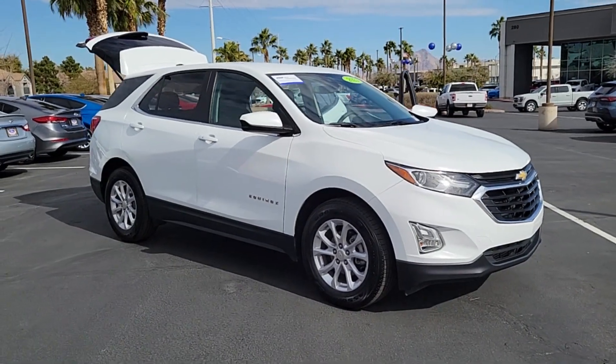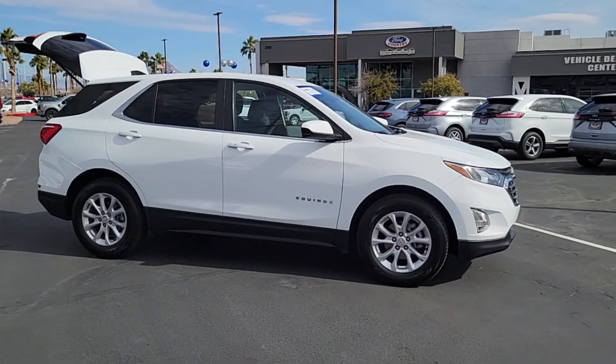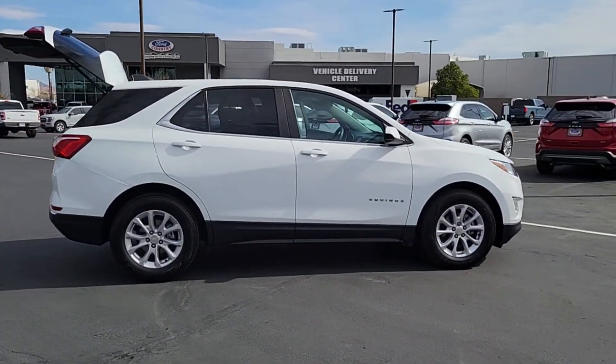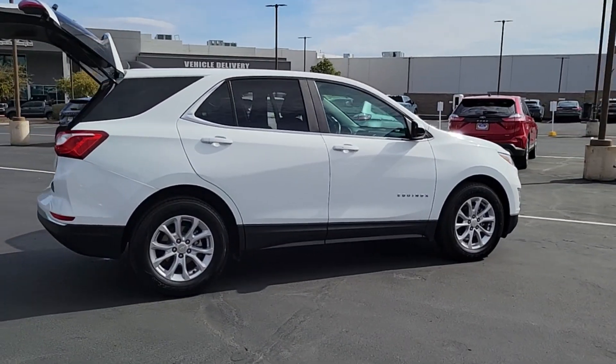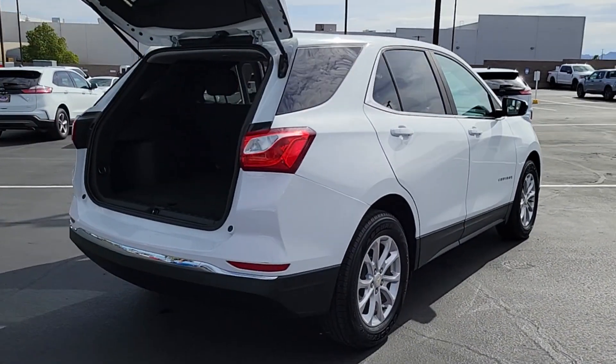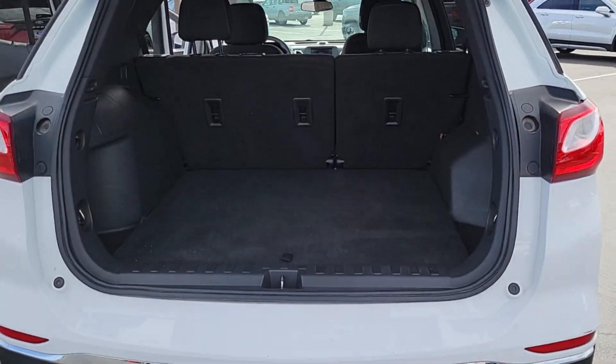Introducing the 2021 Chevrolet Equinox. With less than 70,000 miles on the odometer, this vehicle stands out from the rest. Whether you're on a family road trip or doing the daily drive, the Equinox is your go-to vehicle. It's the elegant solution that blends advanced safety technology, passenger comfort, and SUV functionality.